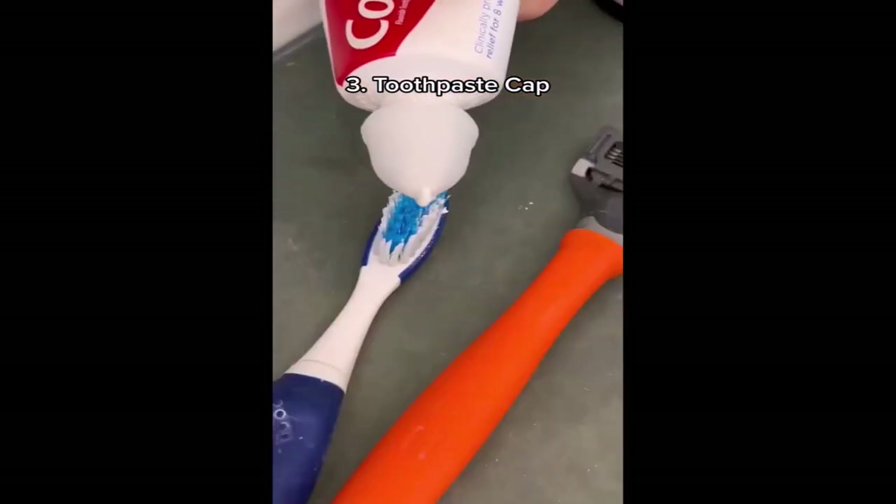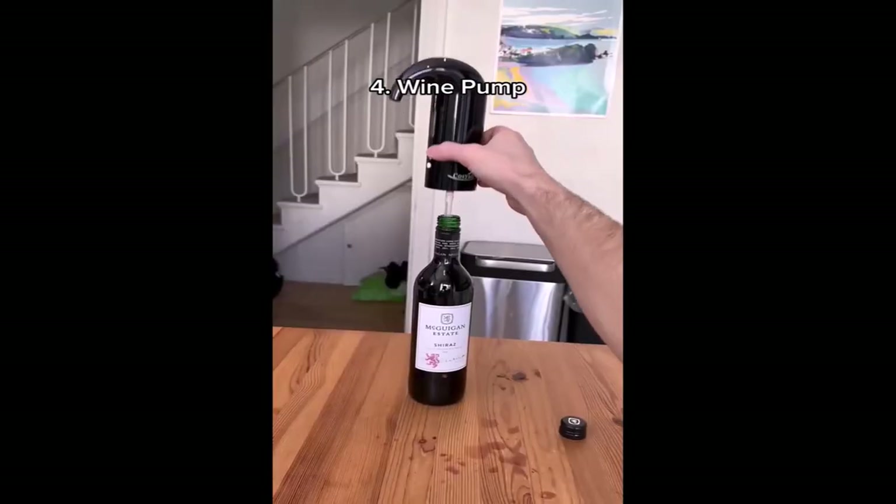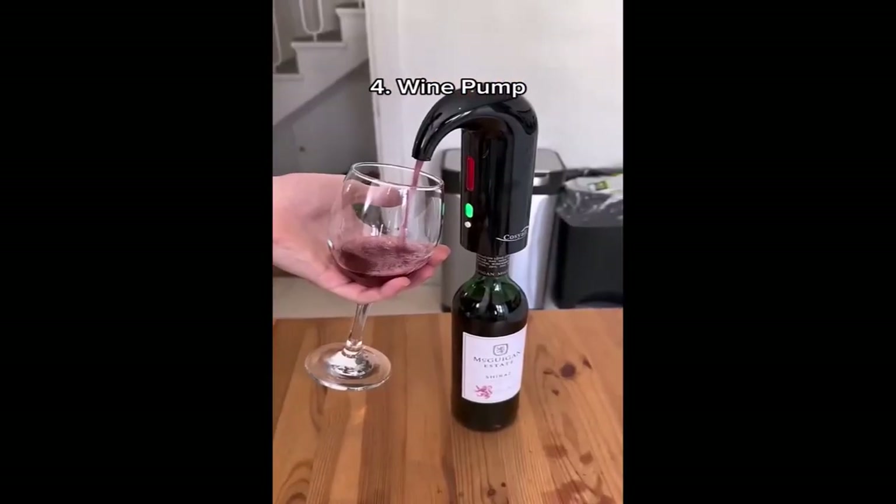This is a self-closing toothpaste cap. When you squeeze it, the knob closes itself. This is a wine pump. It goes in your bottle of wine and makes it easy to pour into a glass — or your mouth.